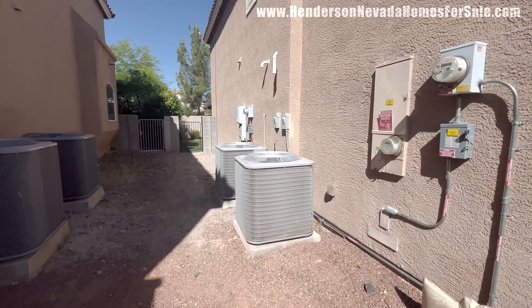We have a gate going out back there. You can see that synthetic grass — cute little backyard, very private. We'll be back there in a moment. Gas meter, PVB valve with cover — we like to see that. And this home has solar power.